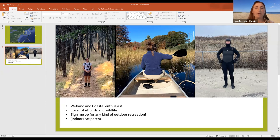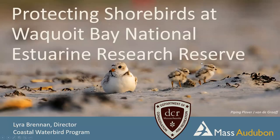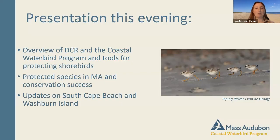This presentation is about protecting shorebirds at Waikoye Bay National Estuarine Research Reserve, and that's what I'll be speaking about tonight. Thanks for everyone's patience with some of the technical glitches. Here are some piping plovers, hopefully recognizable to some of you, and here's a brief overview of the presentation this evening.